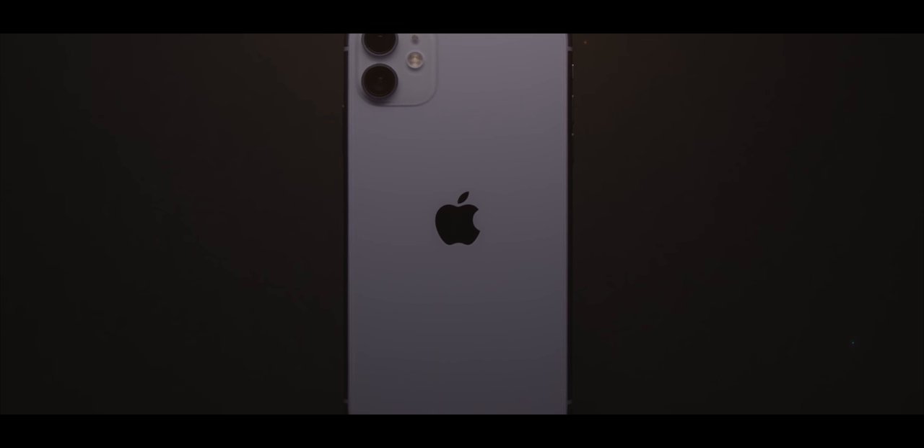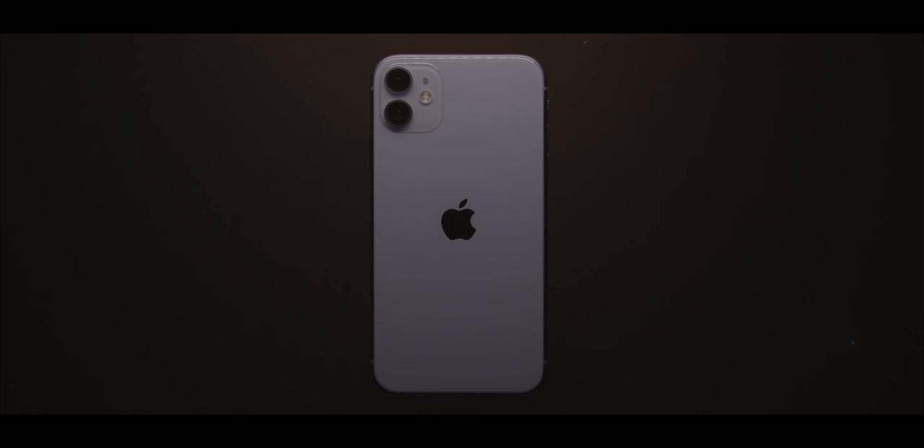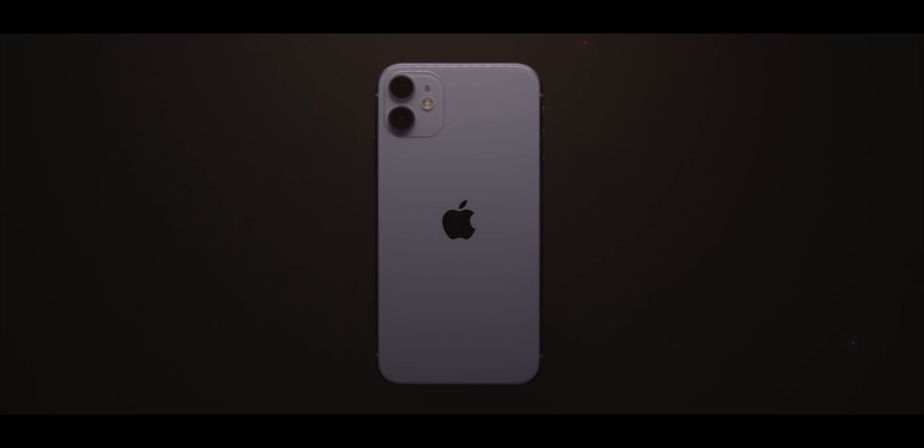There isn't a lot to say about the new iPhone. The newest iPhone is always just that — the newest iPhone that brings the latest features that Apple deems worthy for its most popular device. But this year is different.